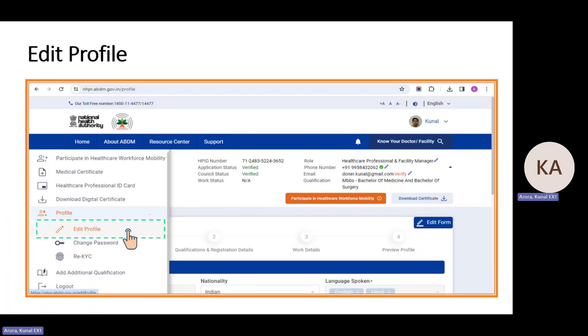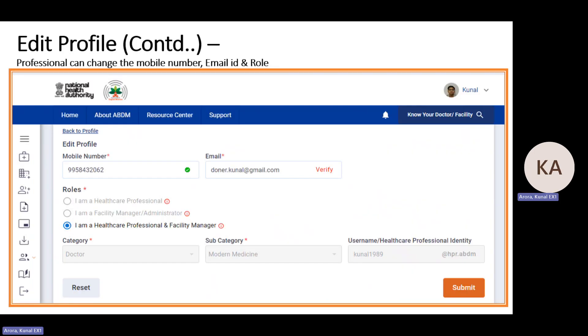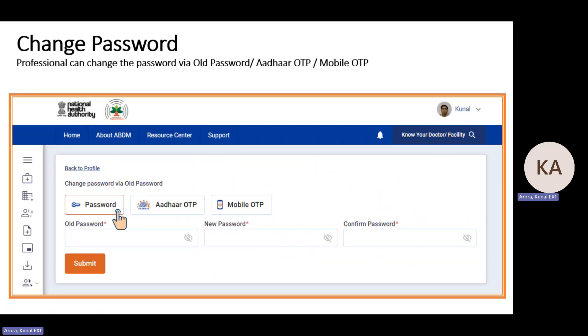If you want to edit your profile, you can change your mobile number or email ID at any time. You can also upgrade your role — for example, from healthcare professional to also being a facility manager. For password changes, there are three options: via old password, via email OTP, or via mobile OTP.